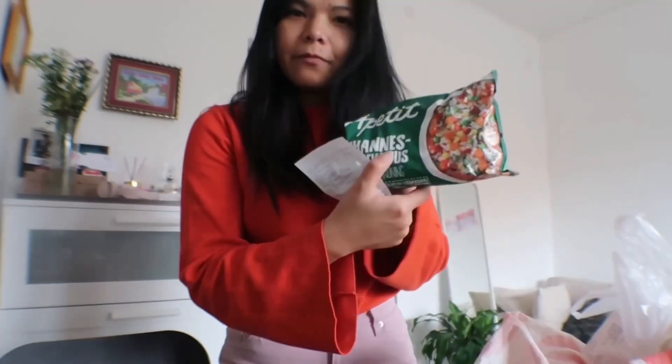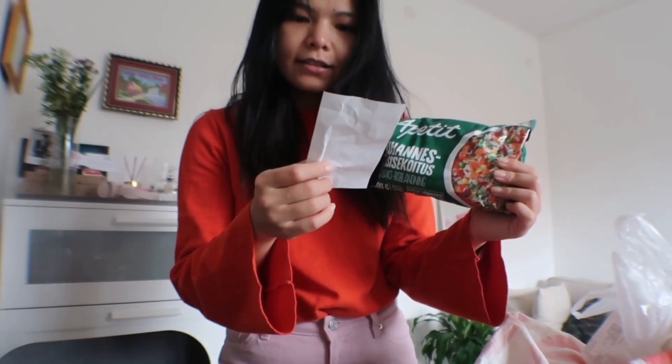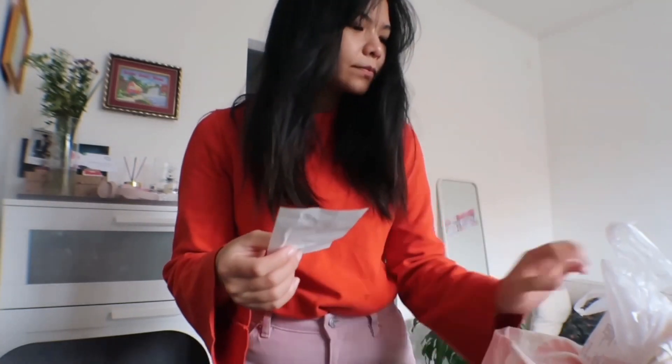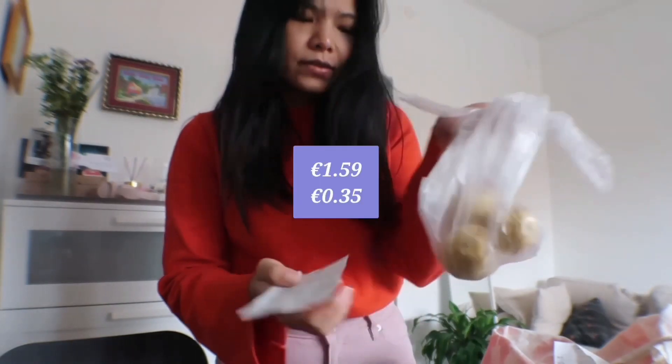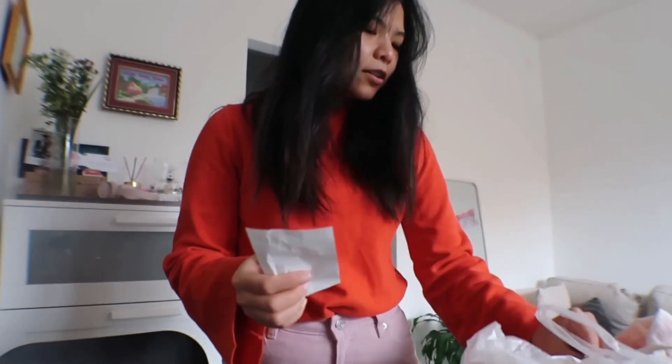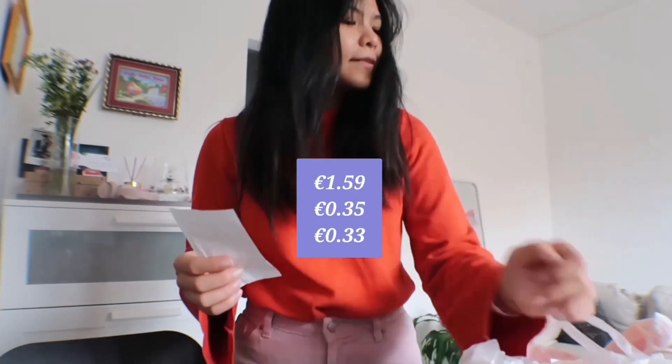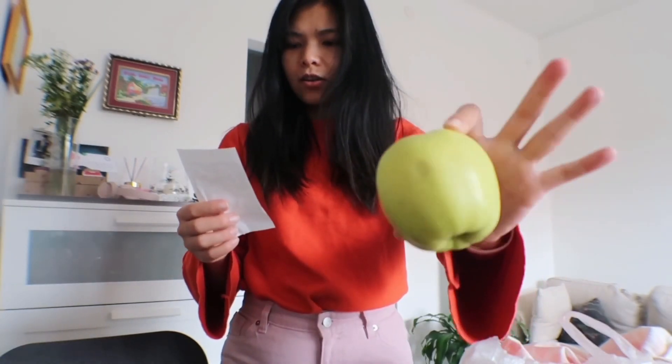I have the mixed veggie and it cost €1.59, so this is quite pricey. Then I have the potatoes which are 35 cents. I also got a piece of orange — I think it was about 33 cents — and an apple which cost 51 cents. In the grocery store I saw they are selling noodles, the exact noodles that I have at home, and they sold it at about €2.